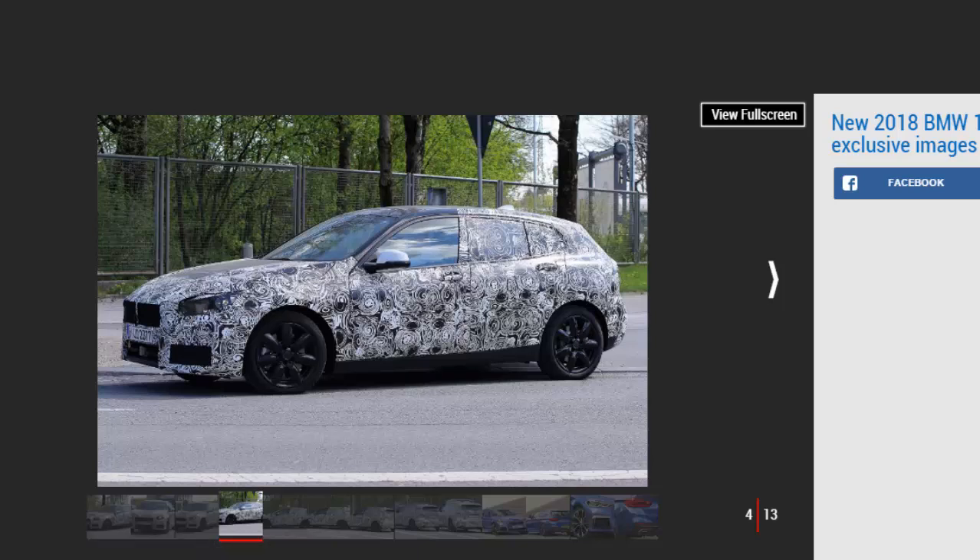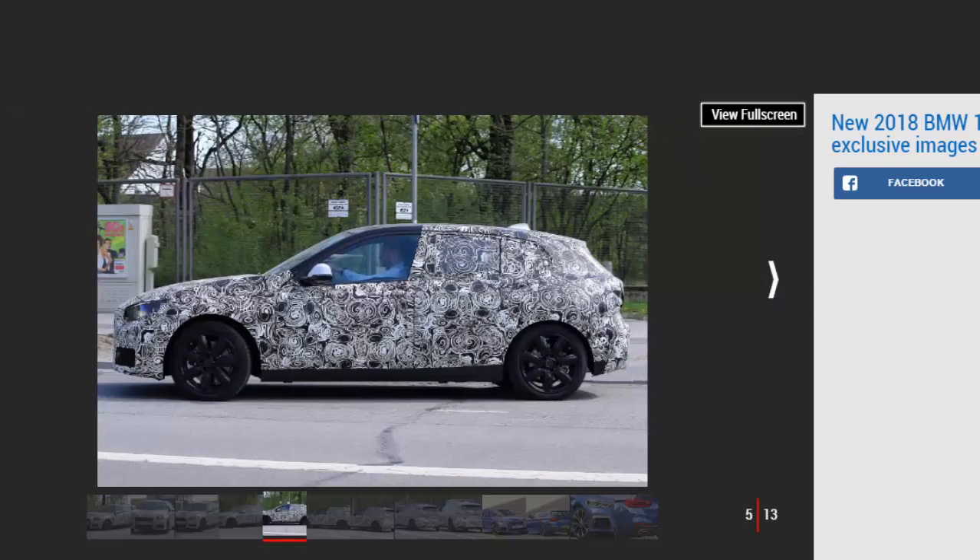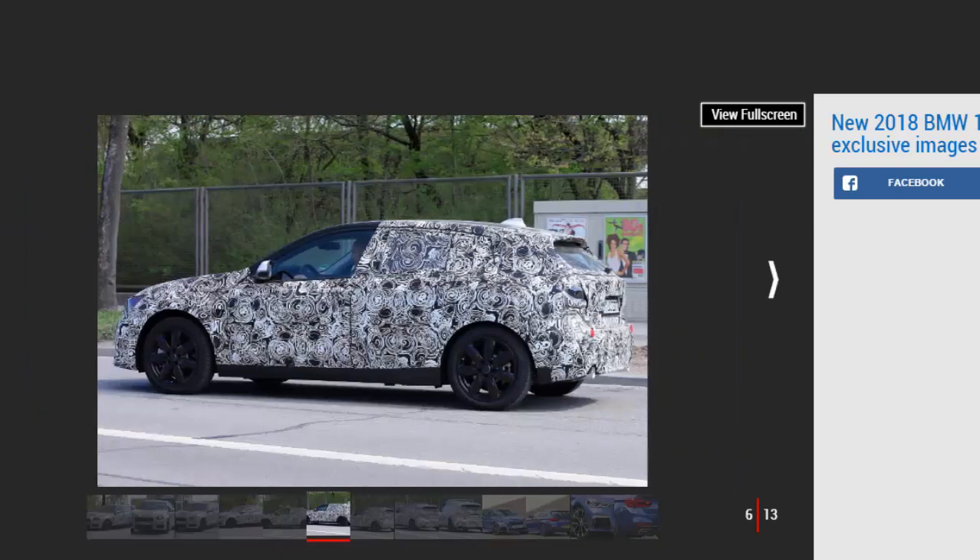The BMW 1 Series has been a huge success since it launched in 2004, but BMW is planning a complete rethink for the third generation of its premium hatchback. A radical revamp under the skin will see rear-wheel drive ditched in favor of drive to the front axle. The new 1 Series will use the UKL platform that features on the BMW X1 and MINI range. While that will affect the way the 1 Series drives, BMW is confident that more people will benefit from the practicality and efficiency the new platform can offer. A longer wheelbase and absence of a prop shaft will free up more space for passengers in the back, and also increase boot capacity. The new 1 Series should also be marginally taller and wider.